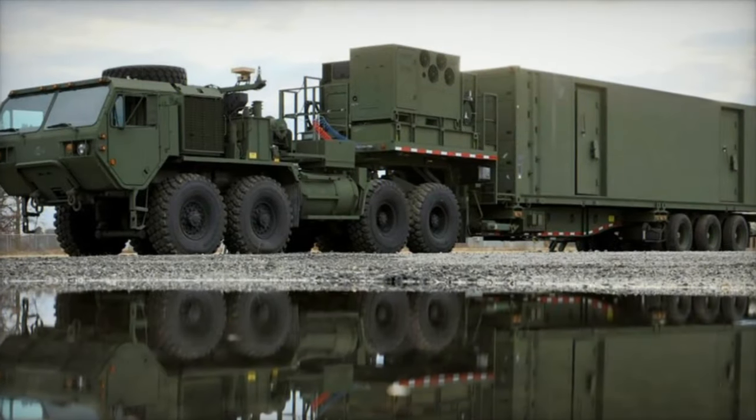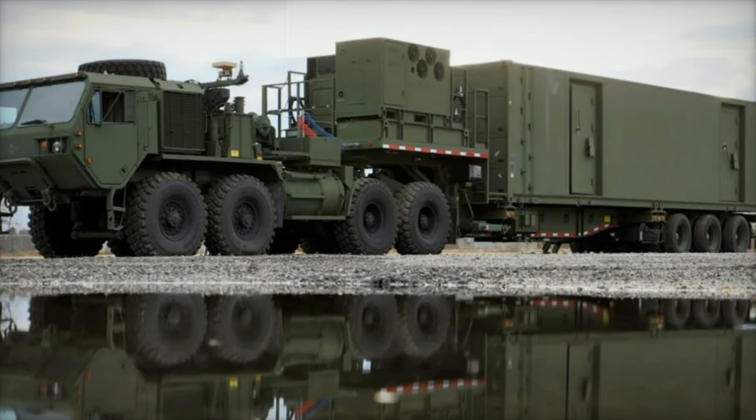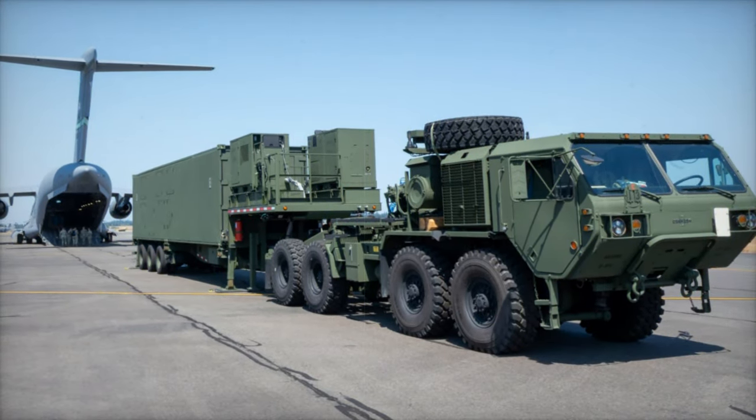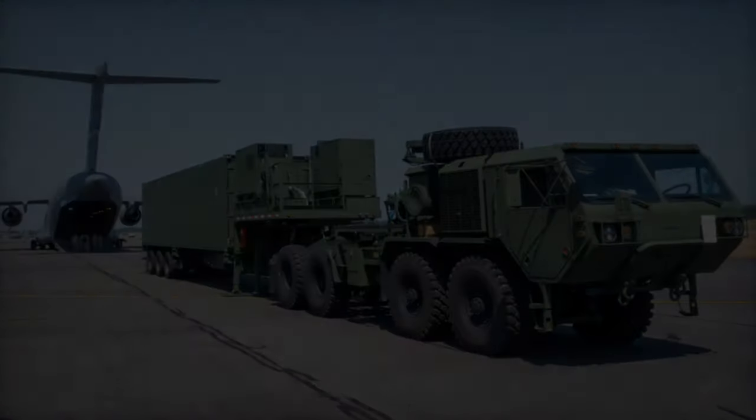The MRC system is also designed for mobility, featuring multiple launchers, a Battery Operation Center (BOC), prime movers, and modified trailers. This modular setup allows for rapid deployment and integration into existing Army units, ensuring maximum flexibility and interoperability with other long-range assets.